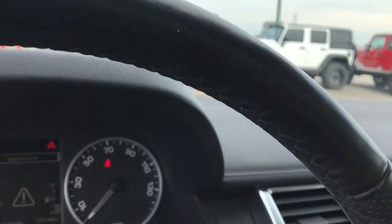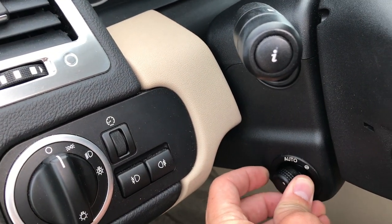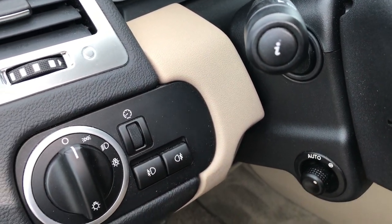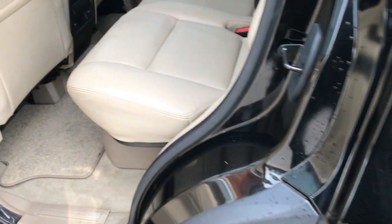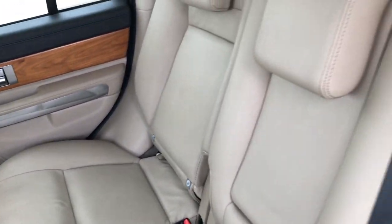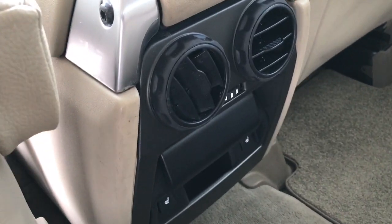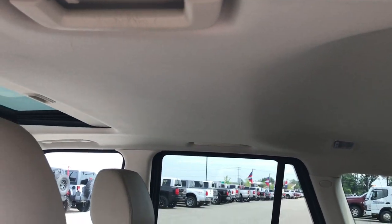Take a quick look at the second row. It has a power tilt and telescope steering wheel and auto headlamps. The second row is very clean — no rips or tears back here. It does have the LATCH child safety system. These seats are in excellent condition with no rips or tears, factory floor mats throughout, and the back seats are heated. The headliner is in really nice condition as well.